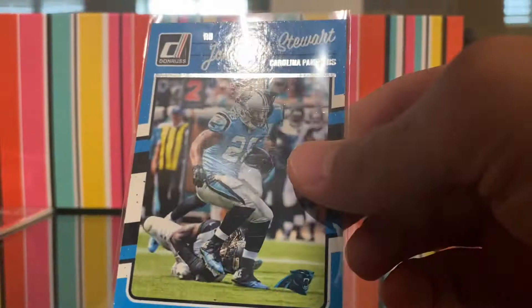Score Cam Akers — I got that one out of a Score pack. Another jersey card — Jonathan Stewart. I thought this was pretty funny. Then a couple more threads here.